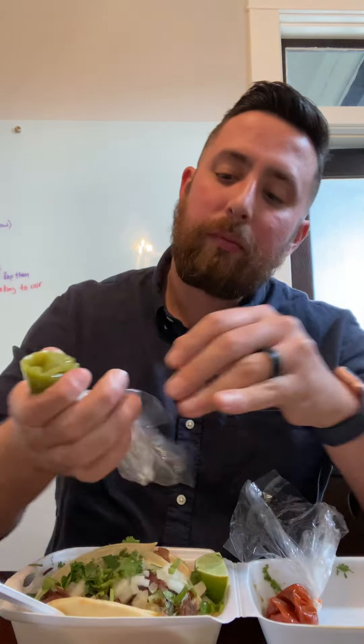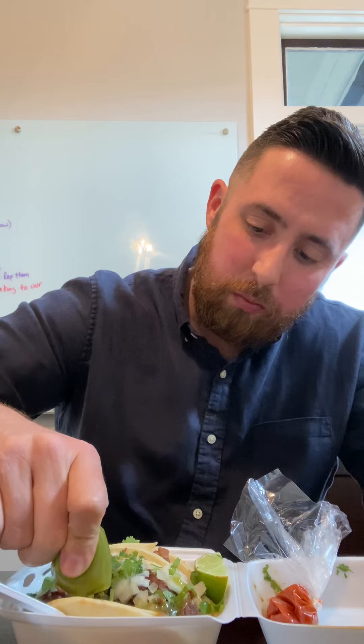I'm gonna bite into this — starting off with the barbacoa. The barbacoa was really good last week, set the bar really high. This one's a little bit greasy, but really, really good. Good flavor, good-sized tacos. Still a solid choice.